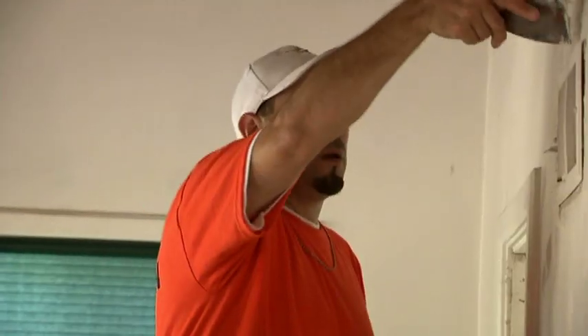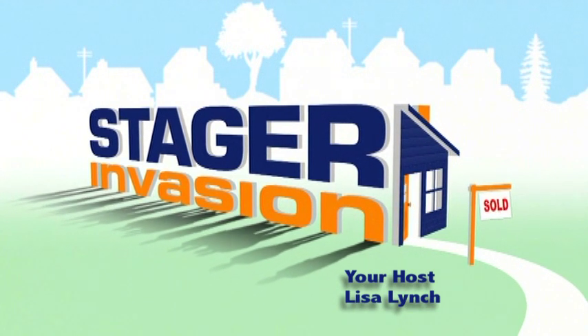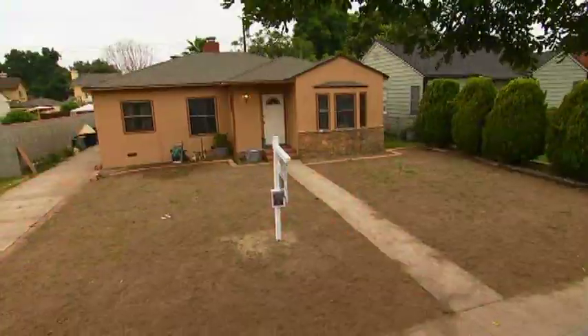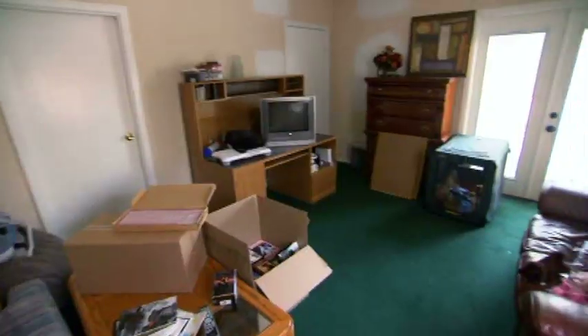Right now we're dangerously close to not getting Joe's property done. When a home seems like it's never going to sell, people call Lisa Lynch to fix problems.